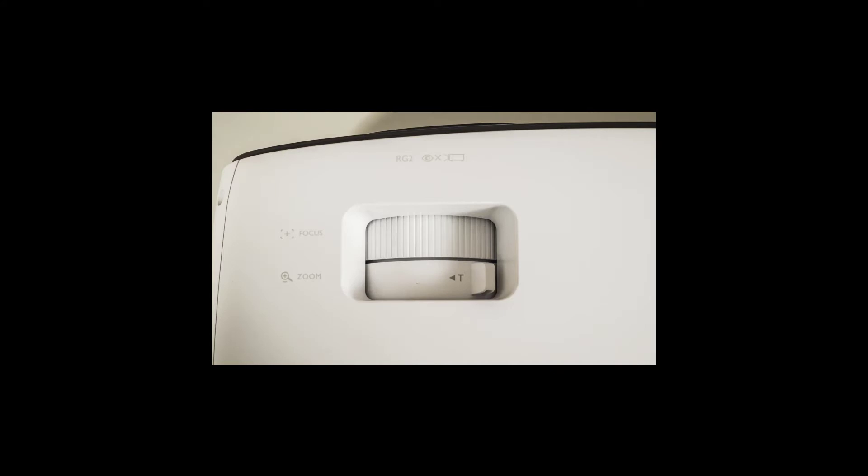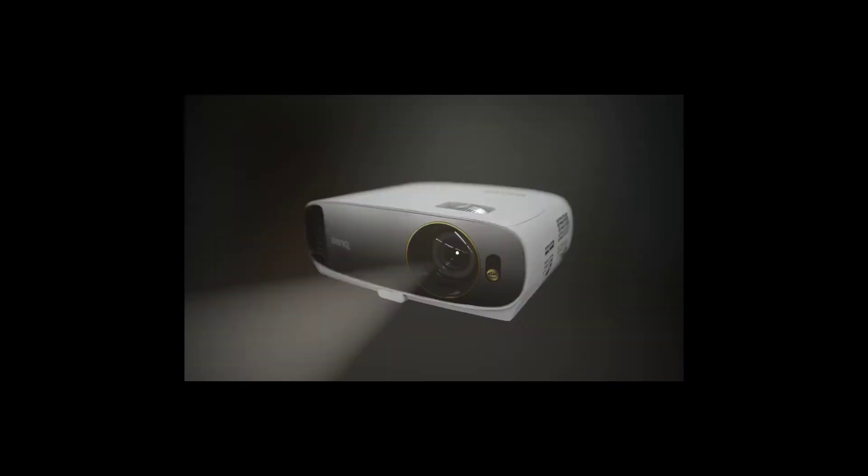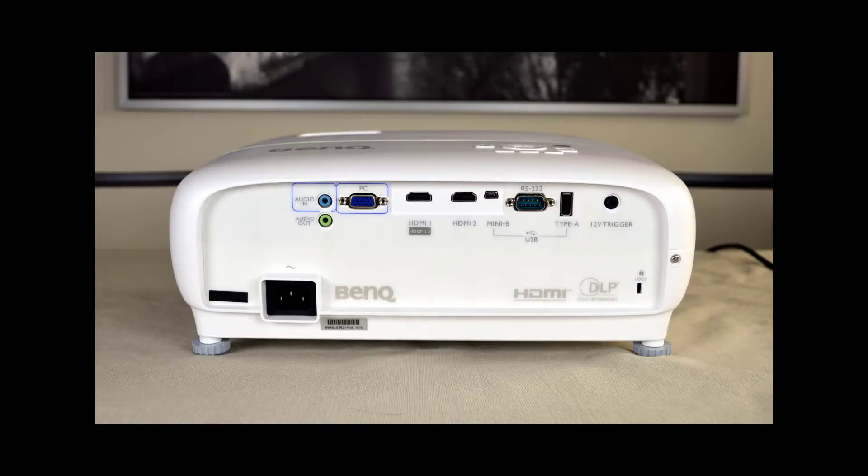A 1.2x optical zoom helps you fit the picture to a screen. Though the HT2550 isn't designed to be portable, it is lightweight enough to handle pop-up viewing events, and a quick and easy setup process makes it equally agile if you plan on toting it between locations. A well-backlit remote helps keep the projector easy to adjust in darkened rooms, and hotkeys help you deal with commonly needed adjustments quickly.